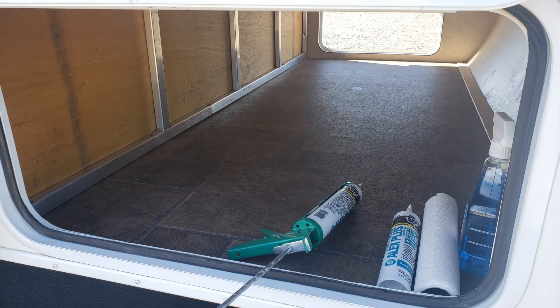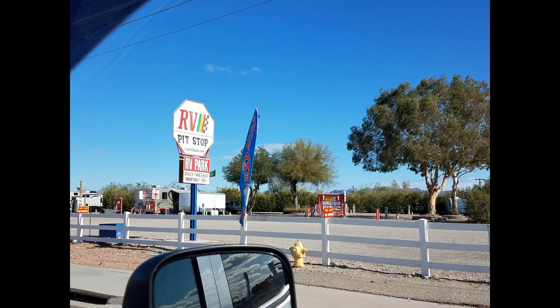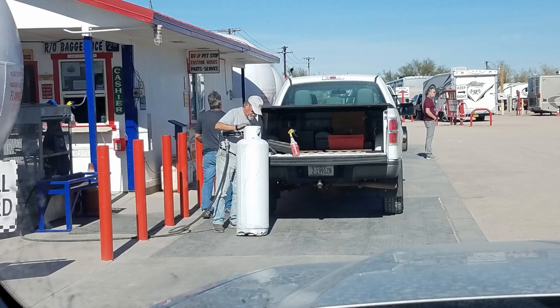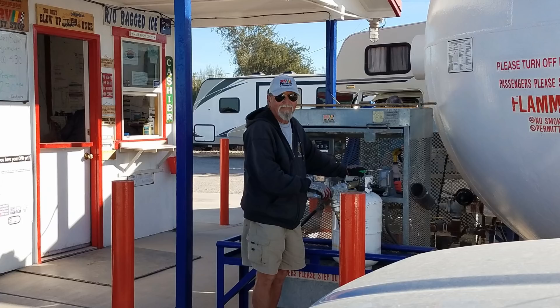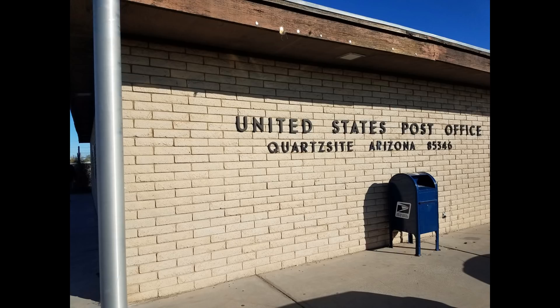Another awesome thing we love about Quartzsite is access to tons of RV parts and materials for repairs or upgrades — they have just about everything you can imagine available here. And if you're one of those folks that likes to get a job while staying put for the winter, Quartzsite is a good place to do that too. There are a lot of businesses that hire just for the season — RV Pit Stop is one of them, which is where Ed chose to work this year. Restaurants hire people, and even some of the vendors at Tyson Wells have odds-and-ends type jobs available.